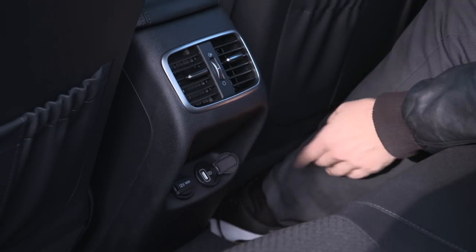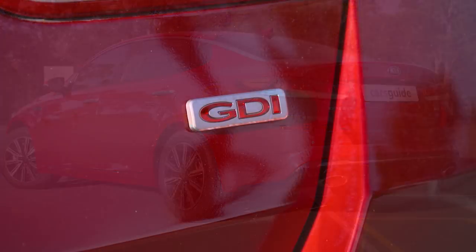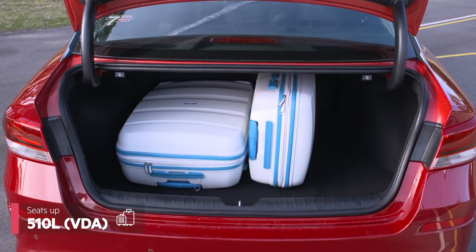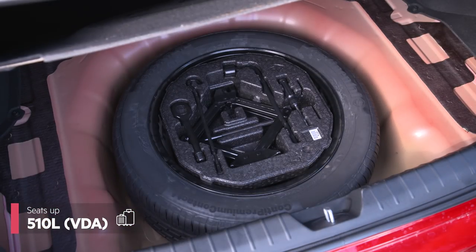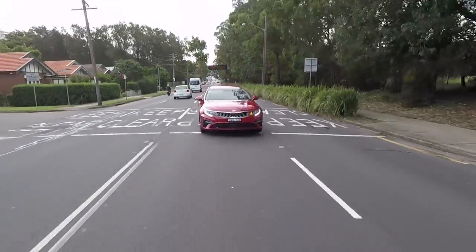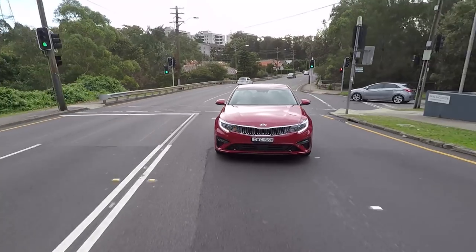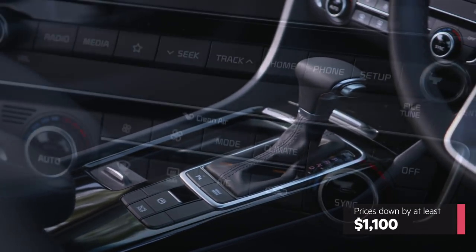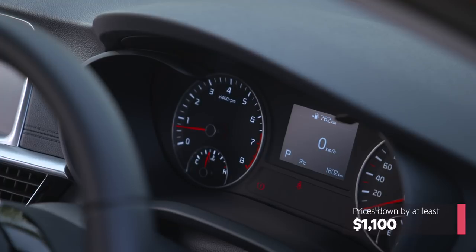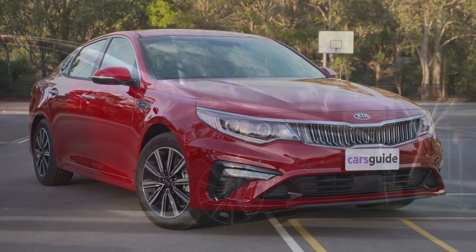There are also rear seat air vents and USB charging. What about the boot? With so many people choosing SUVs over sedans for practicality, the Optima offers good food for thought — it has a big enough boot space for a bunch of suitcases, and there's a full-size alloy spare wheel under the boot floor. The Optima retains its strong safety credentials with auto emergency braking and adaptive cruise control, and the lane departure warning system now has steering assistance. Driver fatigue monitoring has been added as well. Kia dropped prices for this updated model, and the standard equipment list is pretty good, though if you want all the fruit you really need to fork out the extra ten thousand or so for the GT.